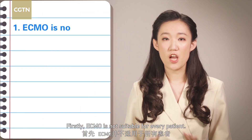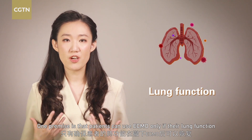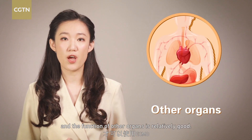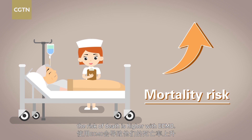Firstly, ECMO is not suitable for every patient. One premise is that patients can use ECMO only if their lung function can be restored after the removal of it, and the function of other organs is relatively good. For seniors with underlying diseases, the risk of death is higher with ECMO.